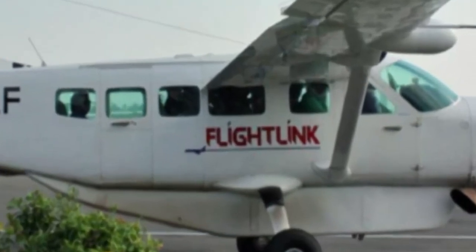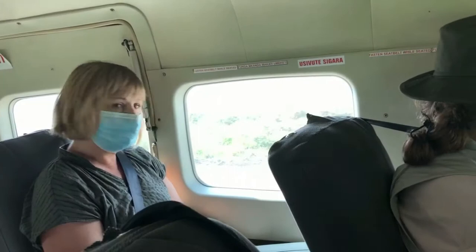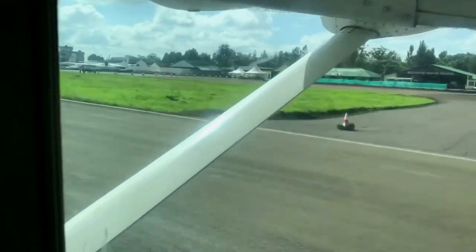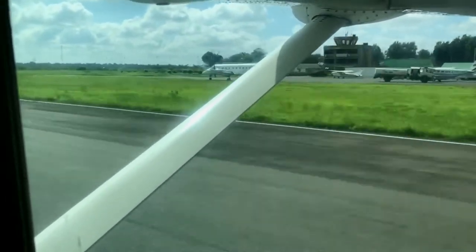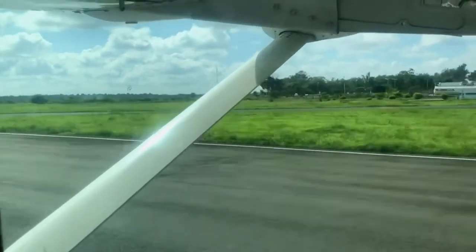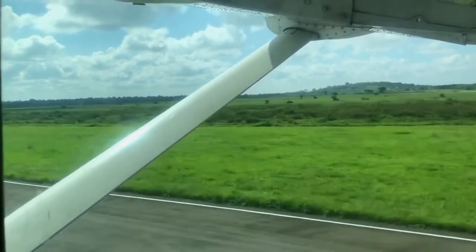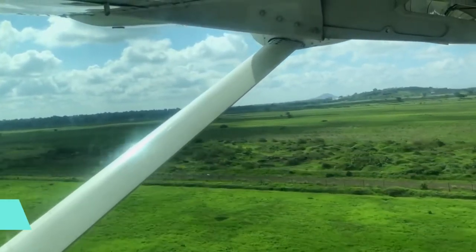Do it. Get off the big jets. Get down and take a look and see what the country's like. You will not forget it. This ended up being one of the highlights of my trip. And when I booked the trip, I thought of this just as transportation — it is so far from transportation, you can't even put your finger on it.